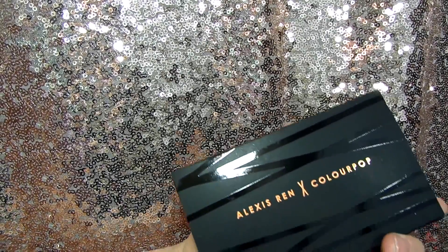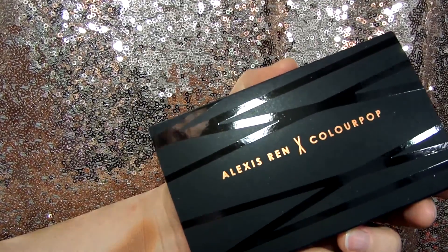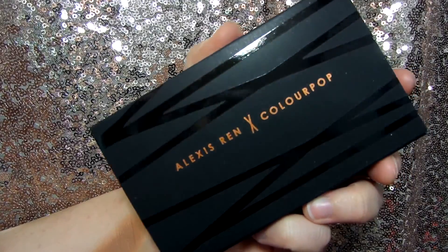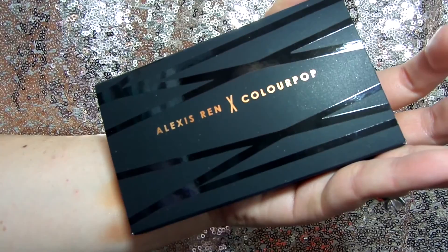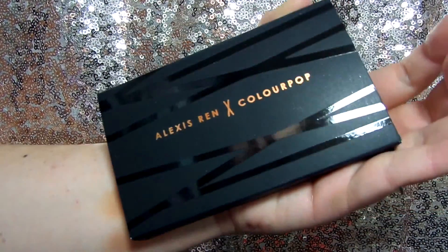Welcome back to my channel, For the Love of Glitter. Today we're going to be talking about this new baby right here — the Alexis Ren times ColourPop. It was a collab with Alexis Ren, who I honestly don't even know who that is. When they first announced it without listing the price, I honestly thought it was going to be like eighteen dollars, but it ended up being fifteen.